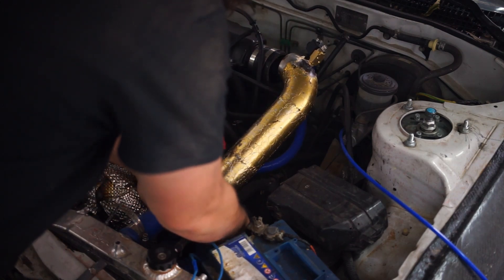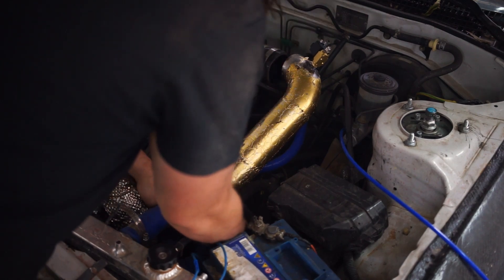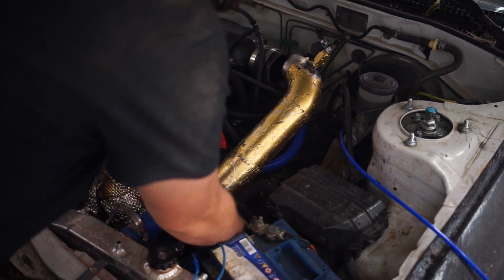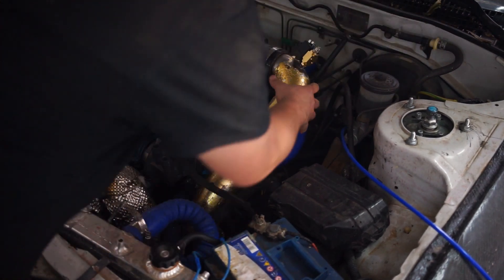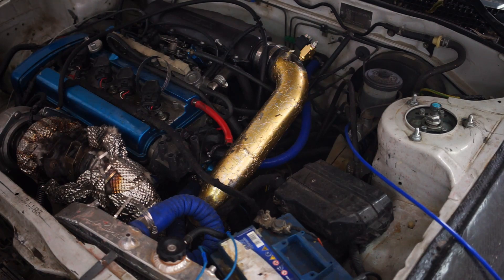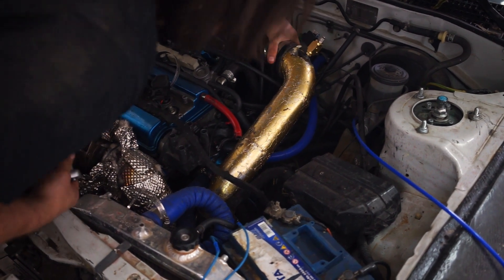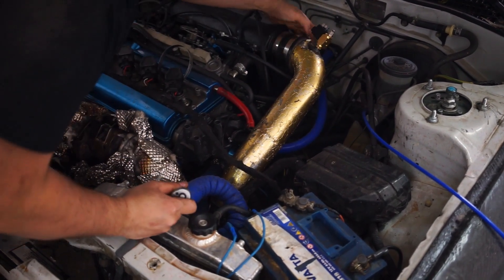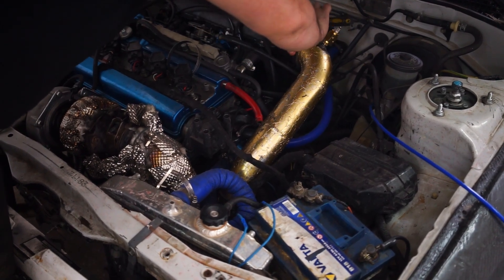The type of probe you need to use is a K-type thermocouple, which is the most commonly used. It has a temperature range of up to about 1400 degrees Celsius and down to minus 200 degrees Celsius — a huge range that can measure almost everything needed in the automotive sector. You can also use them for coolant temperature and other measurements.